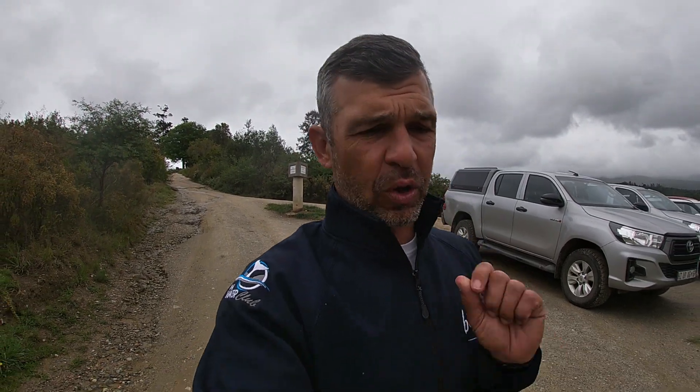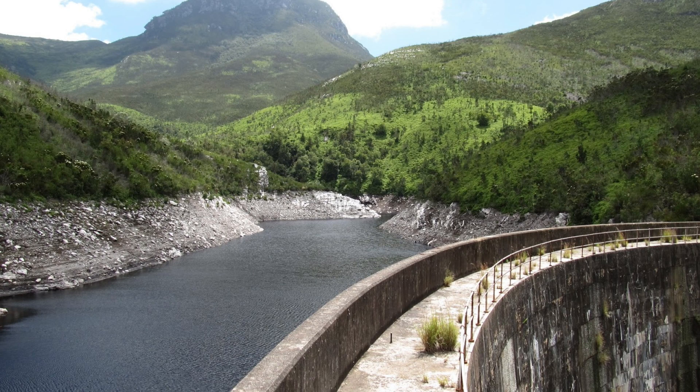Not a lot of you know this, but there are actually three dams in George: the old George Dam, then there's the George Dam up in the mountains, and then there is the Garden Route Dam. The Garden Route Dam wall was raised a couple of years back — they raised the wall. Yeah, this is all because the Garden Route is expanding. George is expanding, there are a lot more people moving down here.